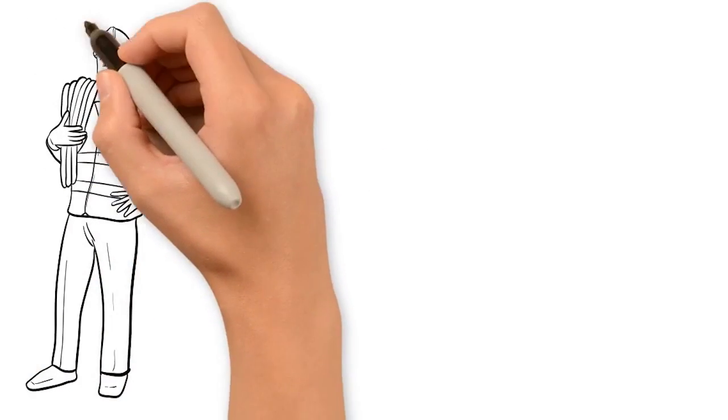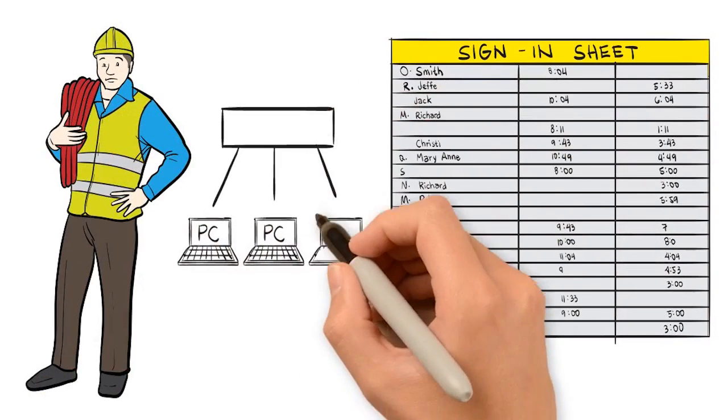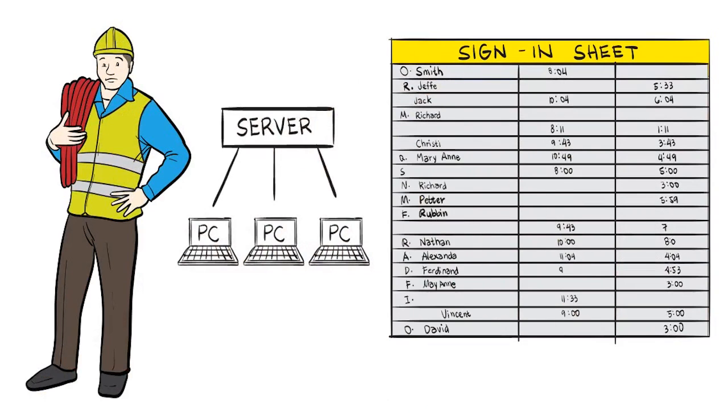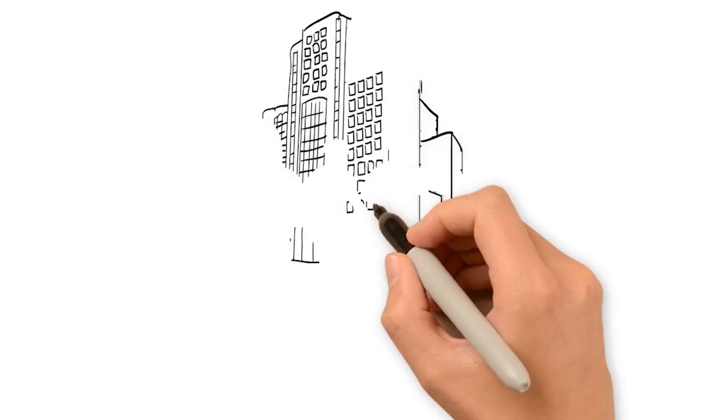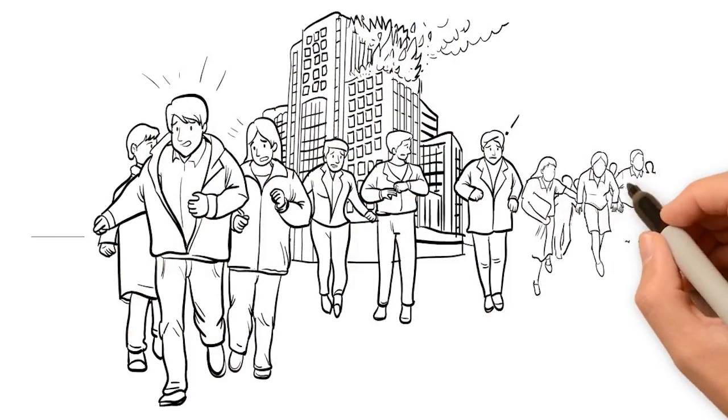How does your business do fire rolls? Do you use paper sign-in sheets or access control linked to an on-site server? How do you account for all visitors and contractors? Do you take fire safety seriously?